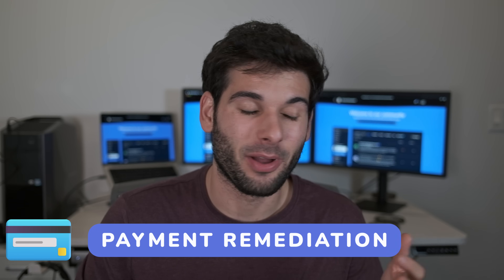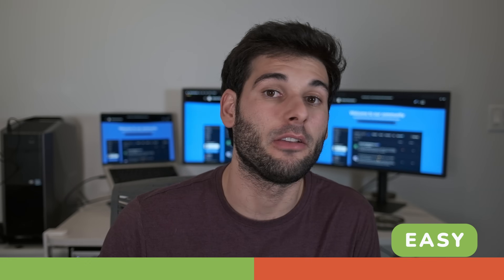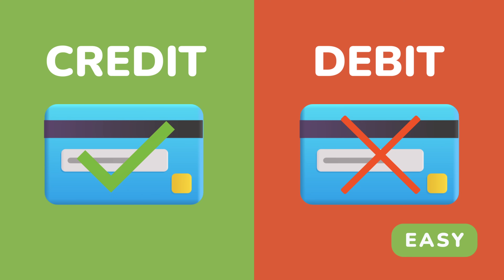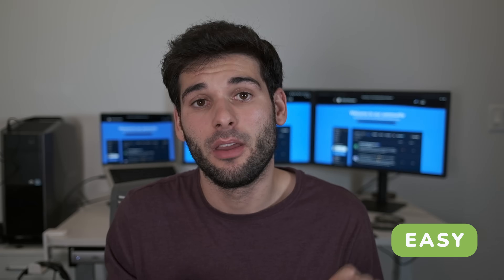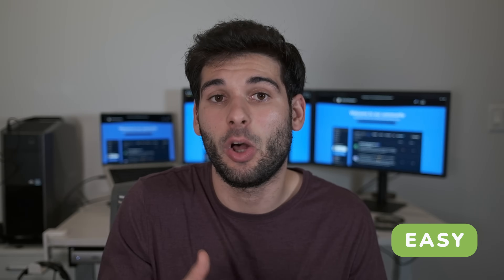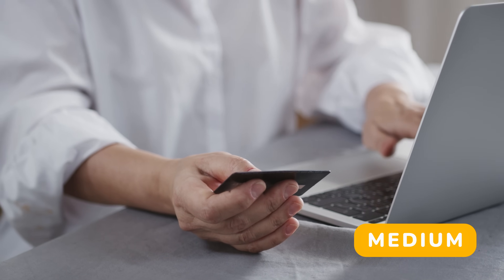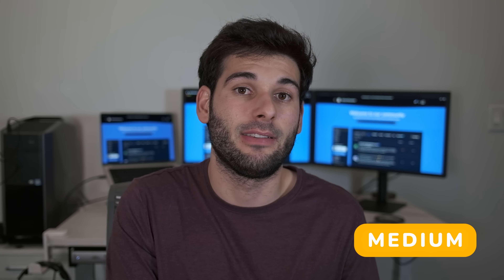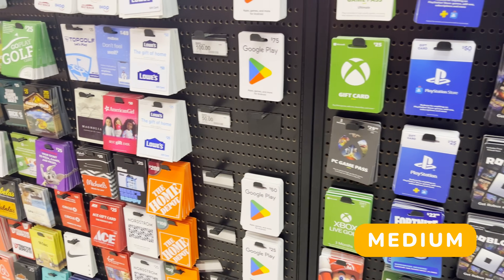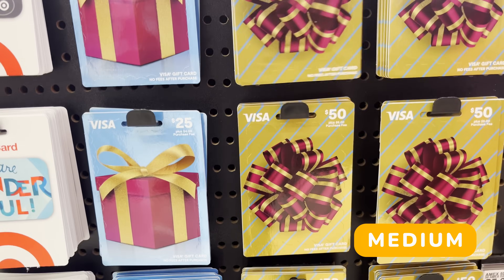Payment information is pretty important. The first thing I recommend is trying to avoid debit cards online when you can — credit cards make it a lot easier to dispute and reverse transactions. Services like Apple Pay and Google Pay do add a layer of obscurity with your card number, which helps a lot with basic data breaches. You also want to be cautious with who you give your payment information to in the first place — make sure they're reputable businesses, and if you have second guesses, use gift cards, either native gift cards like an Amazon gift card, or a non-reloadable prepaid Visa gift card for sites you have less faith in.